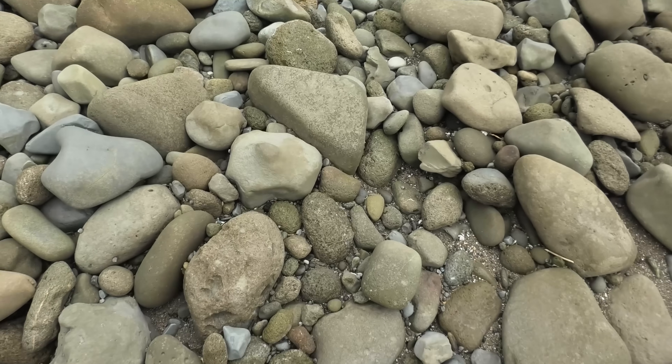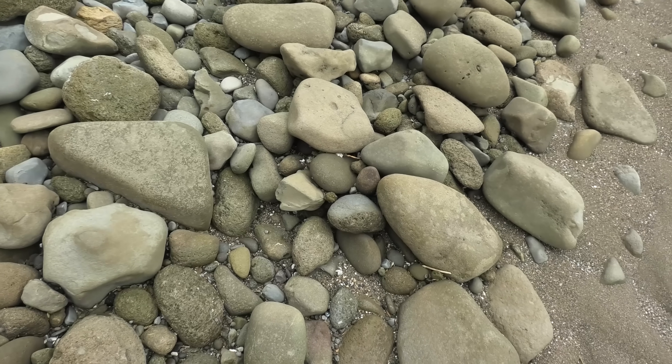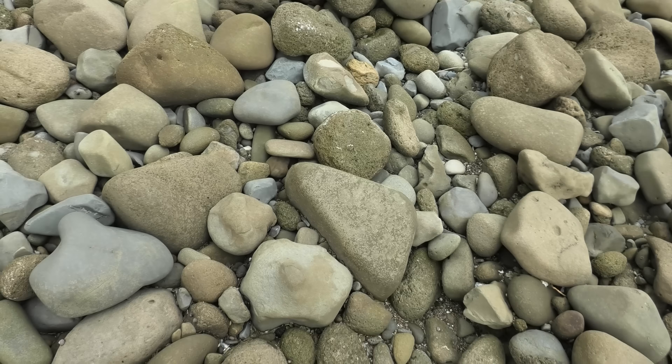Let's carry on with the walk. I'll let you know if I find anything. I don't know if I will over here. But where there's rocks — sedimentary rocks — there might be fossils.